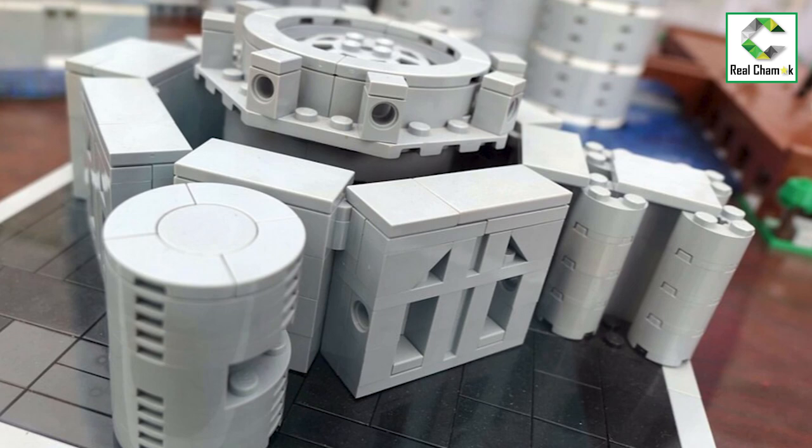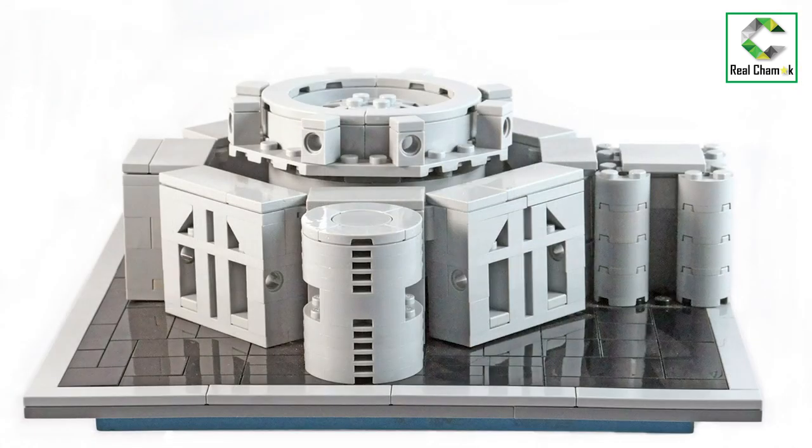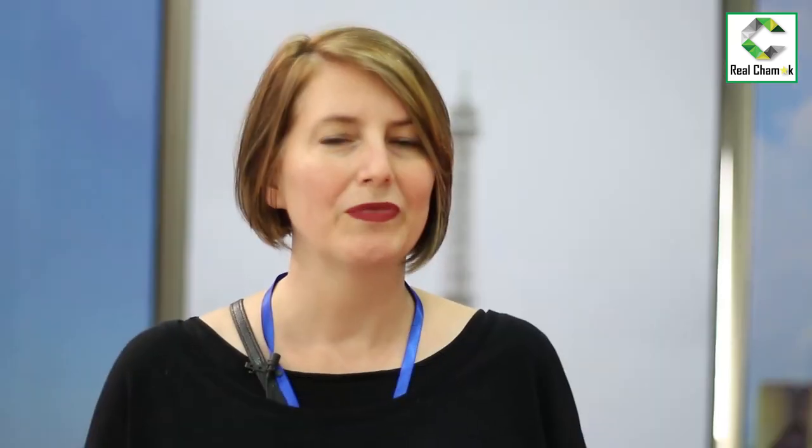The Lego architecture series are all tabletop, very small sizes. So I built this big one, but I've also built a tabletop size one, and that's the one I'm gathering 10,000 supporters for — because it's so small, anyone can buy it. It'll cost maybe $25, and I think everyone would love to have a small version of this architectural masterpiece on their tabletop. They'd like to build it with their children.